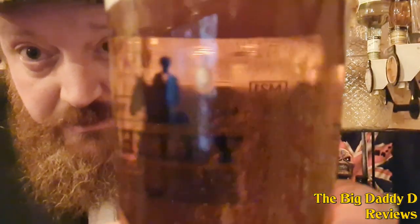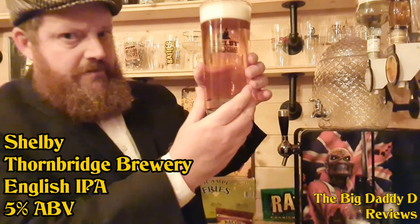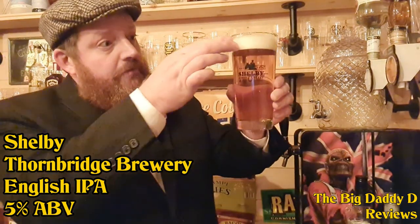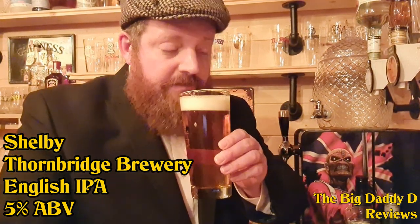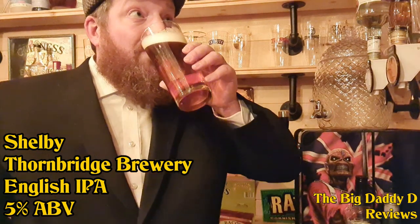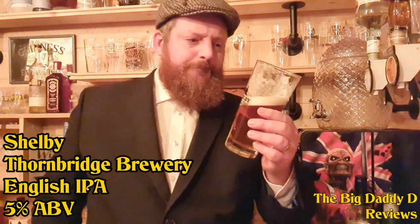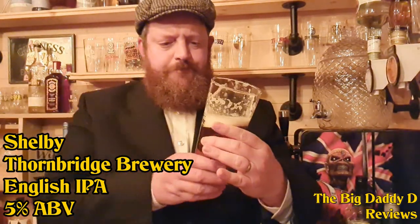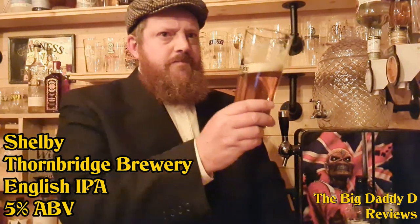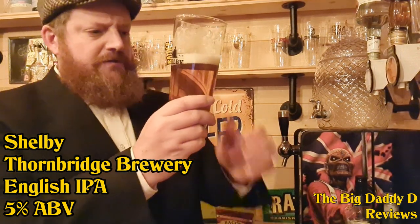Shelby is the officially licensed beer of the television programme Peaky Blinders, and I've even got a branded glass to drink it from. In the glass it's a golden amber coloured beer, slightly hazy, with some gentle carbonation — it really does look amazing. You get about two fingers of foamy white head. On the aroma you've got sweet fruity smells of grapefruit and orange peel — fantastic. On the taste it's got more of an old school, traditional English ale vibe rather than an IPA. It's sweet and lemony and biscuity to begin with.